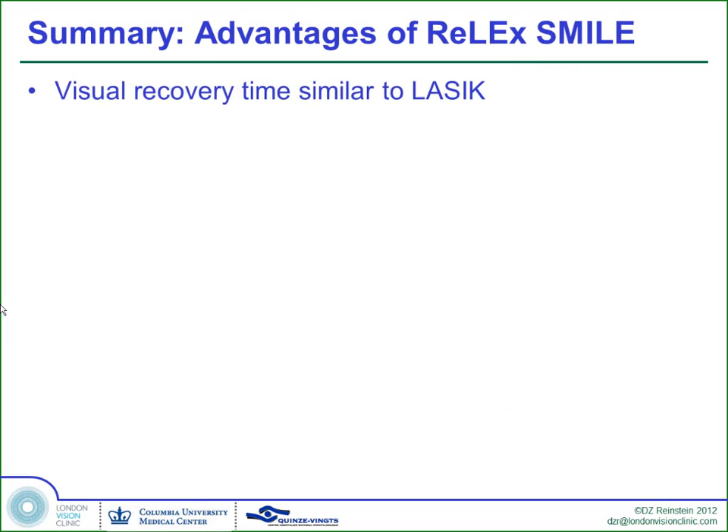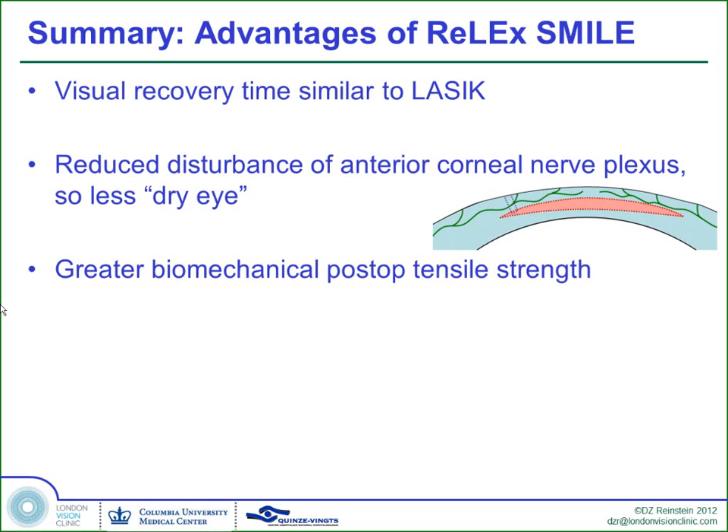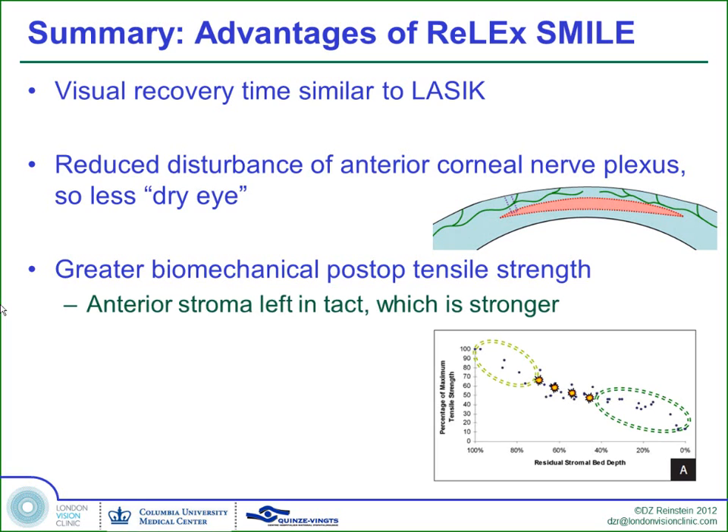In summary: visual recovery time is now similar to LASIK. All of this dry eye issue — which takes huge amounts of chair time for the surgeon and a lot of stress for patients postoperatively — we can pretty much kiss it goodbye. And the greater biomechanical post-op tensile strength is something we're going to be able to exploit to push the limits of refractive surgery way beyond what we thought was reasonable with an excimer laser, making the procedure a lot safer and a lot better for the patient.